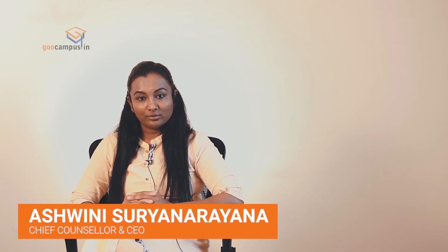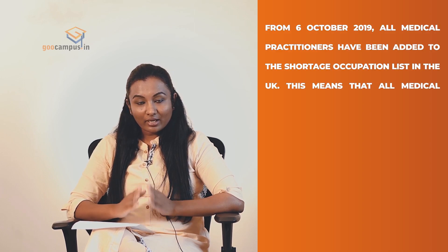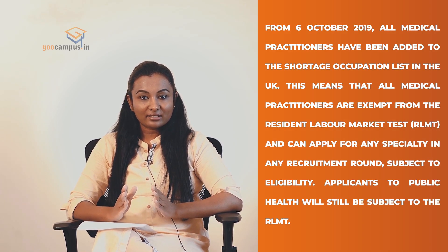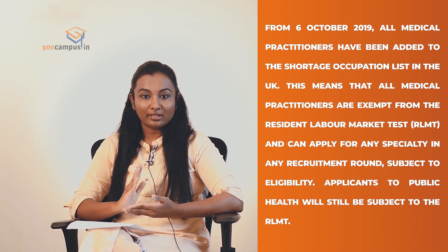Hello everyone, welcome to Go Campus. This is Ashwini with you. A very good news to all the medical students who have been looking forward to doing post-graduation, that is specialty training in UK. As per the official medical specialty recruitment applicant guide 2020, from 6 October 2019, all medical practitioners have been added to the shortage occupation list in UK.